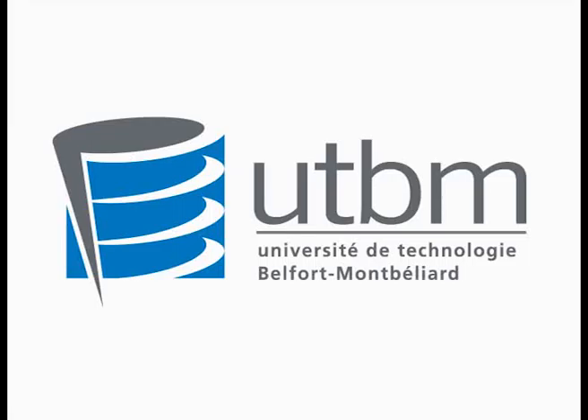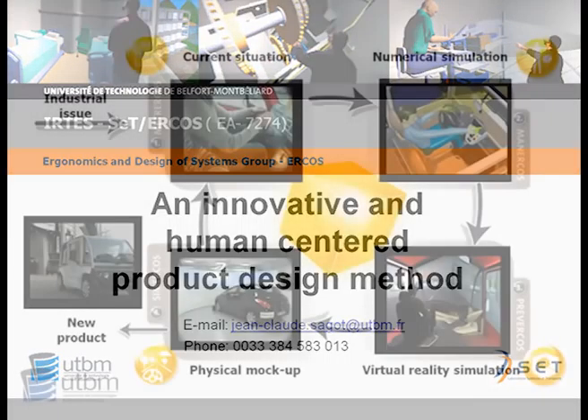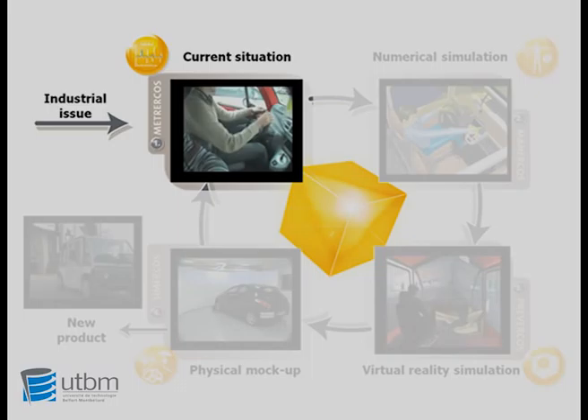The University of Technology from Belfort-Montbéliard presents an innovative and human-centered product design method. In the first step, we can evaluate the current situation in order to have new user-oriented specifications.